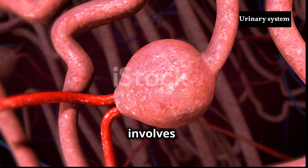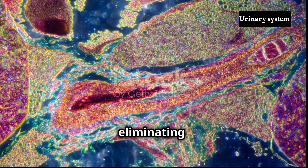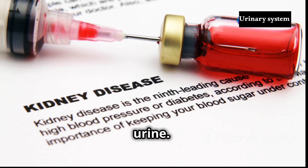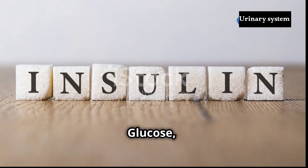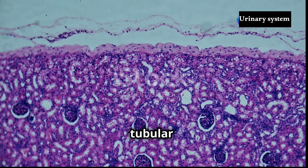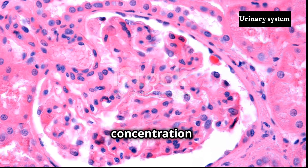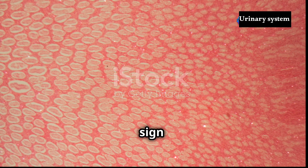Secretion, the counterpart to reabsorption, involves the transfer of substances from the bloodstream into the renal tubule. This process, occurring throughout the renal tubule, serves two primary functions: eliminating waste products that were not filtered in the glomerulus and regulating the body's acid-base balance. Waste products like creatinine, drugs and drug metabolites are actively secreted into the tubule, destined for excretion in urine. Glucose reabsorption, a critical process occurring in the proximal convoluted tubule, relies on specialised transporter proteins. However, these transporter proteins have a limited capacity known as the transport maximum. If the glucose concentration in the filtrate exceeds this threshold, as may occur in individuals with diabetes, glucose spills over into the urine, a telltale sign of uncontrolled blood sugar levels.